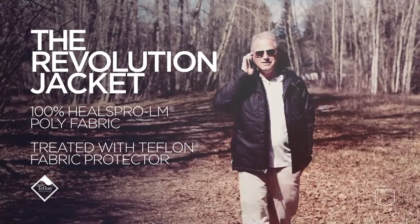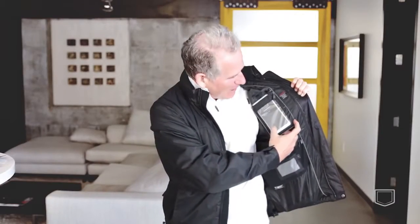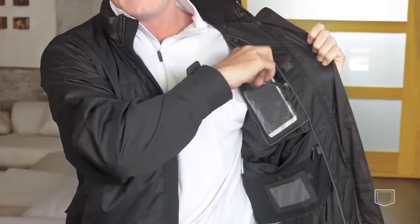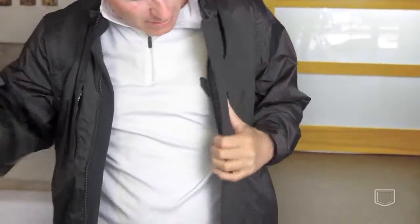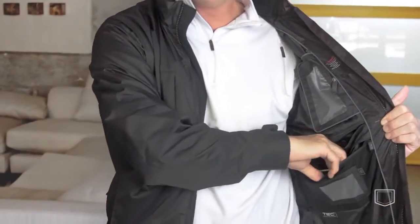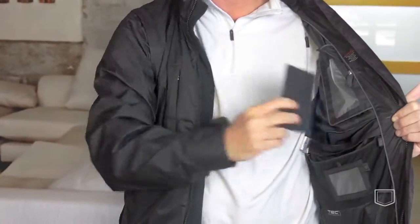Let me just show you the inside. The clear touch pocket here enables you to control your iPhone right through the pocket. Right here I've got none other than the iPhone 6 Plus — fits perfectly in this pocket. In this pocket here, it's my travel documents pocket. I keep my wallet in there, safe and secure. Of course, we do have our pickpocket guarantee.